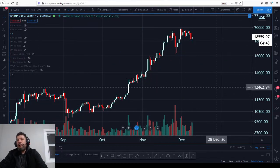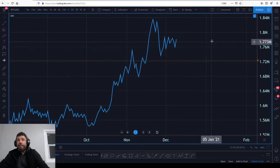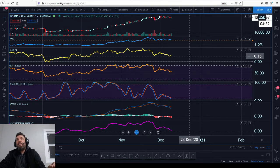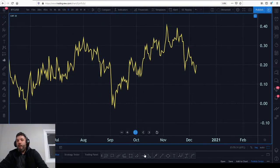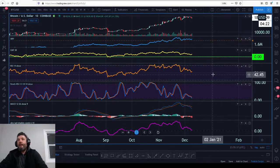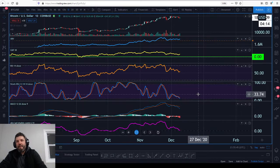Looking at the oscillators: our OBV is still actually pretty strong, even though we're consolidating with lower highs. We're still in a very tight range and have not seen a sell-off. We're also seeing our Chaikin Money Flow — we want to keep that in context of the zero line. We have faded somewhat but are still holding the overall higher low. Our RSI continues to get a little weaker; we bounced at 52 but it wasn't a very big bounce.